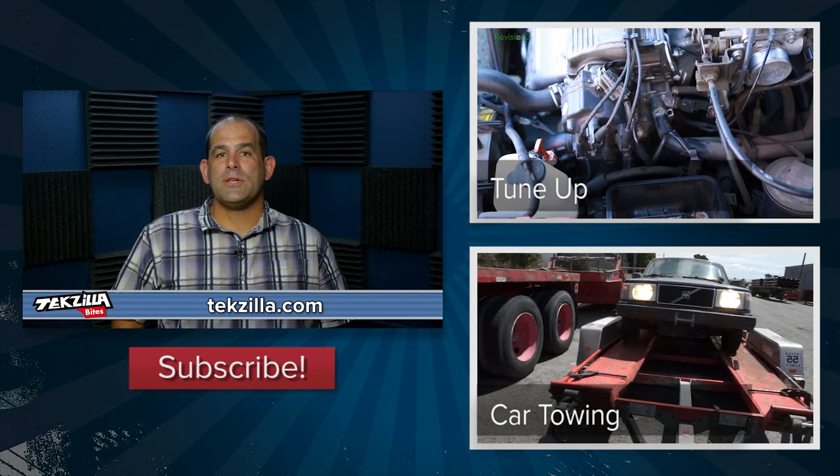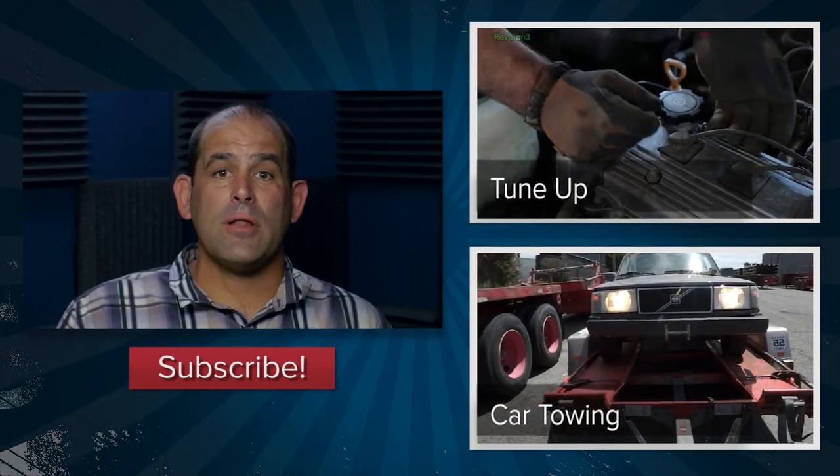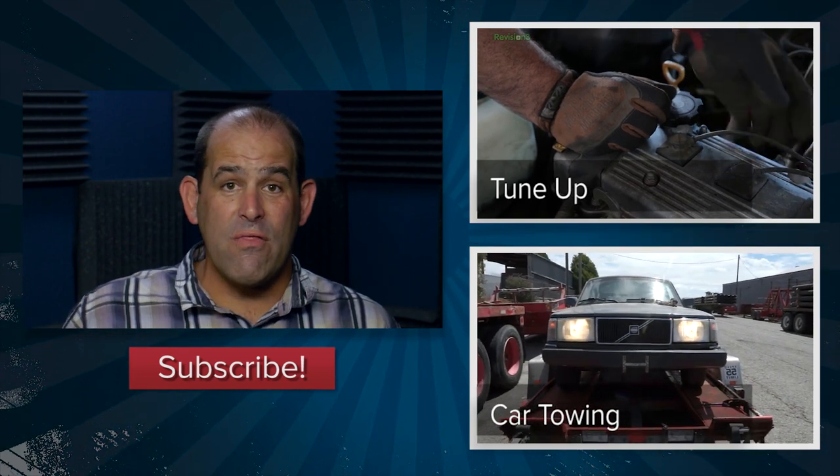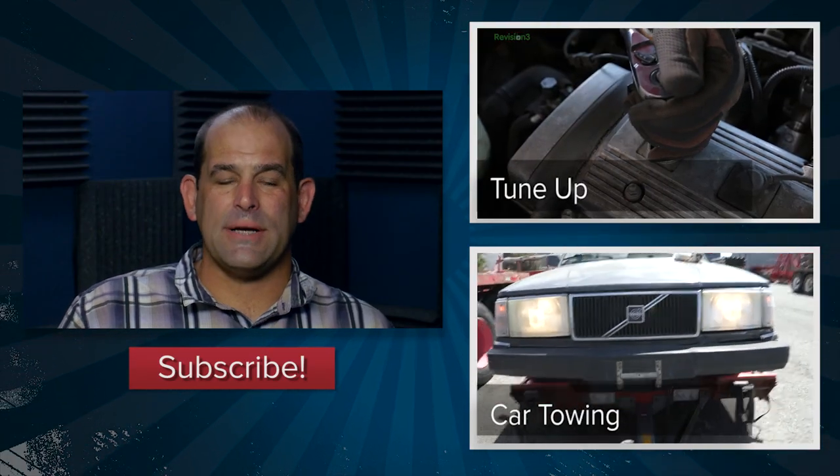Techzilla.com is the place where my big weekly show takes place, or you can subscribe on YouTube.com/Techzilla. If you want to learn how to tune up your car, check out this video on Die Tryin'. I'm Patrick Norton — thanks for watching this episode of Techzilla Bites.